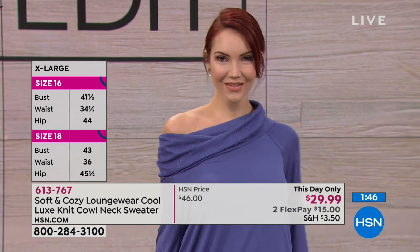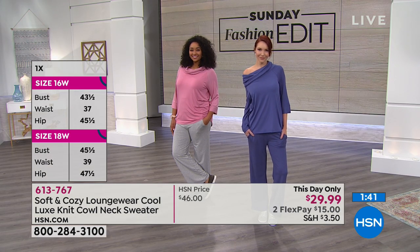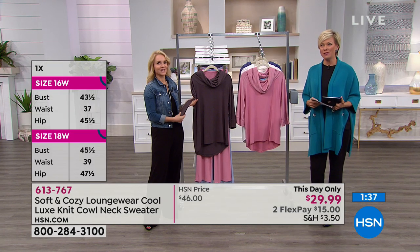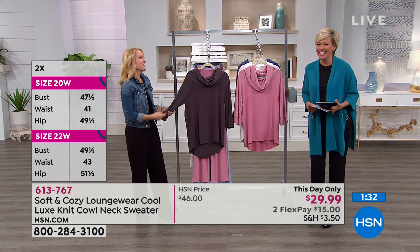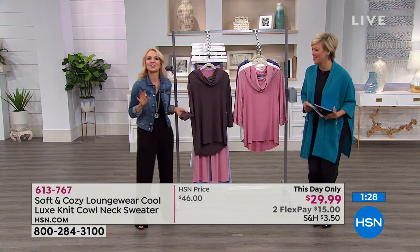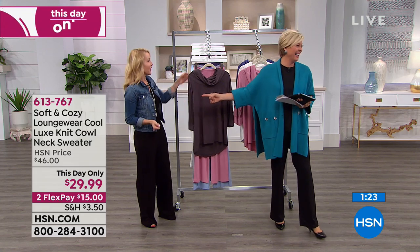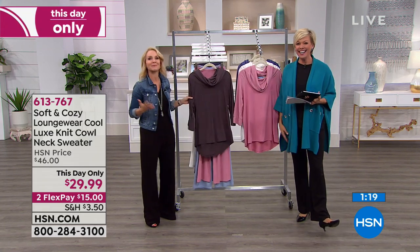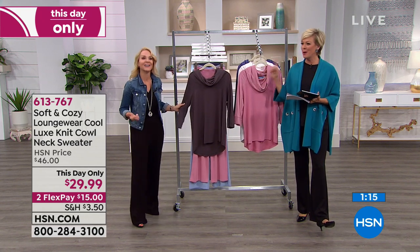Ginny Ann on Facebook is saying she loves the bamboo fabric, and Dee's saying she loves cool bamboo. We women go through phases — maybe perhaps sometimes I'm hot. Maybe I am. I'm hot all the time. That's why this is one of my favorite lines that we have.